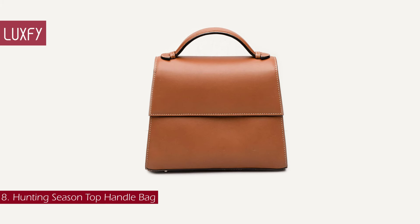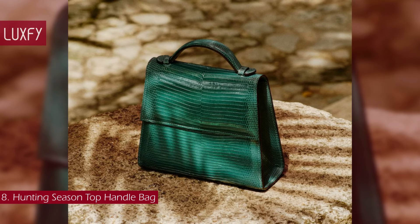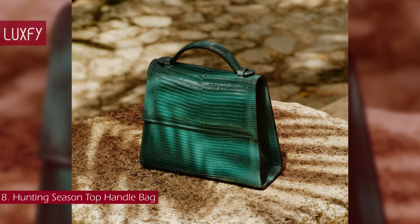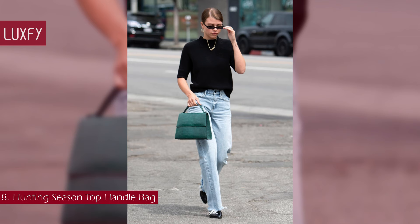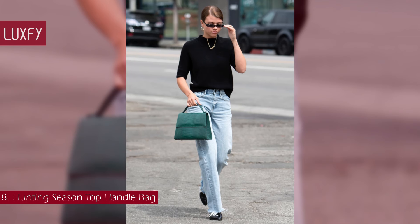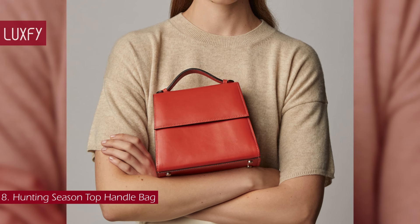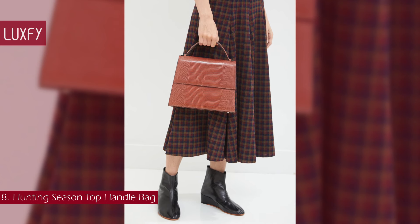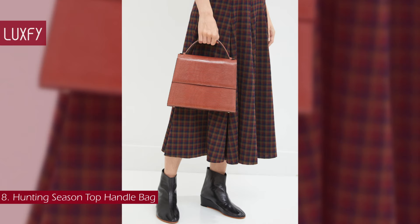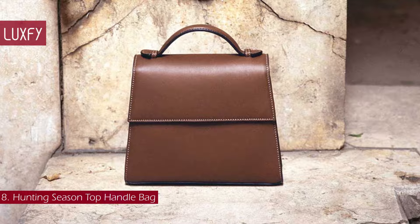Number 8: Hunting Season Top Handle Bag. If you are looking for a classic, fuss-free top handle that will not break the bank, this is the one. Hunting Season's modern interpretation of a classic lady bag, the top handle is an exercise in restraint — free of all unnecessary hardware. This style focuses on the shape and execution of this classic silhouette, with proportions that are feminine, elegant, and refined.